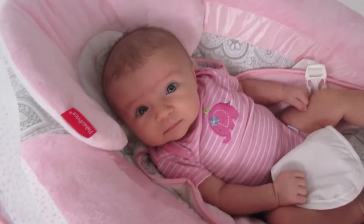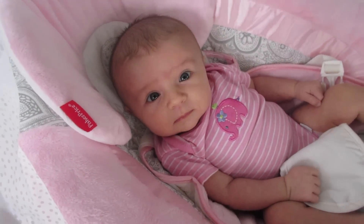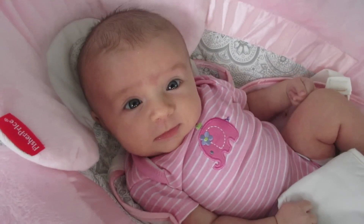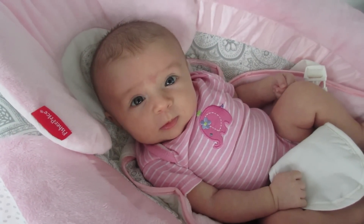Alright guys, so that's the end of my video today. Thank you so much for watching. If you are new to my channel and you are not subscribed, please do subscribe and I will talk to you guys later. Bye! Hi girl, are you awake? Did you want to say hi? Hi, beautiful. Oh, you are so precious.